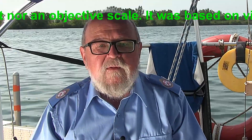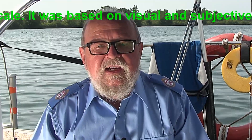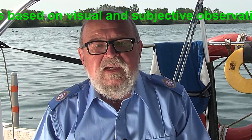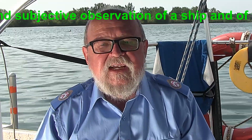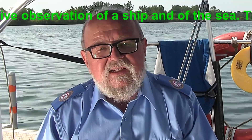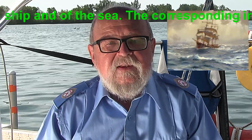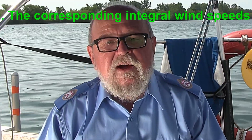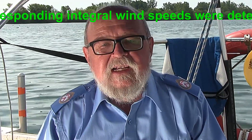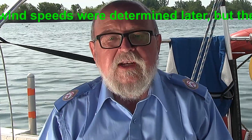Beaufort designed the scale with 13 classes, 0 to 12, and did not reference wind speed numbers, but related wind conditions and effects on the sails of a frigate, which at that time was the main ship of the Royal Navy. The scale was made standard for ships' log entries on Royal Navy vessels in the late 1930s, and then later was adapted for non-naval use.